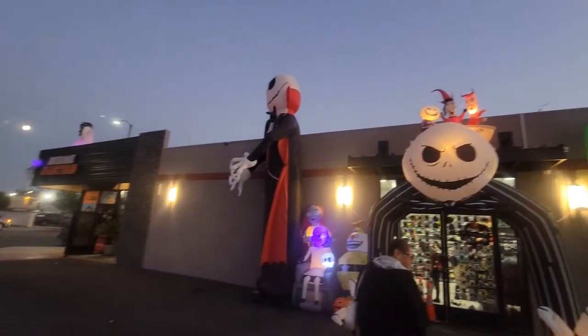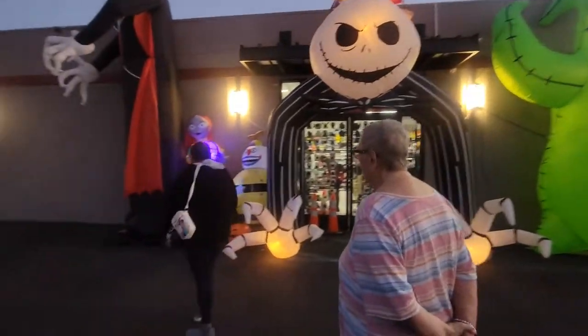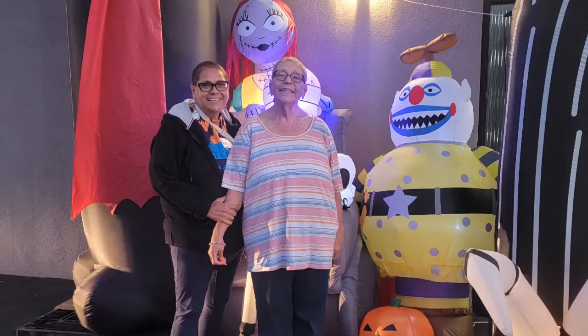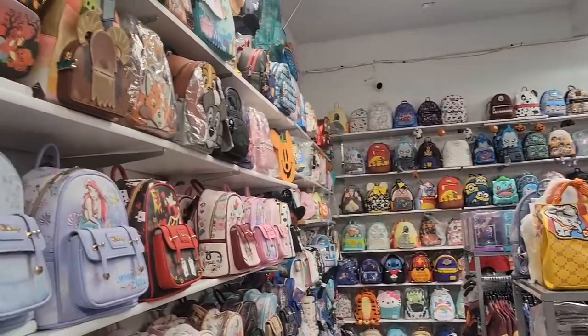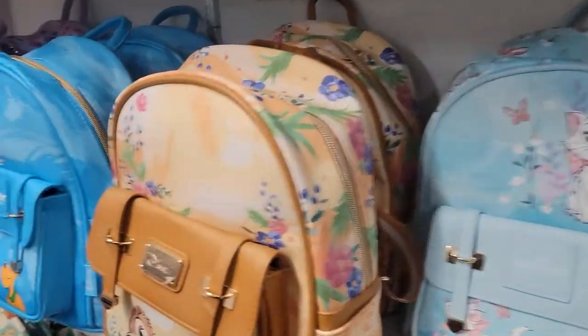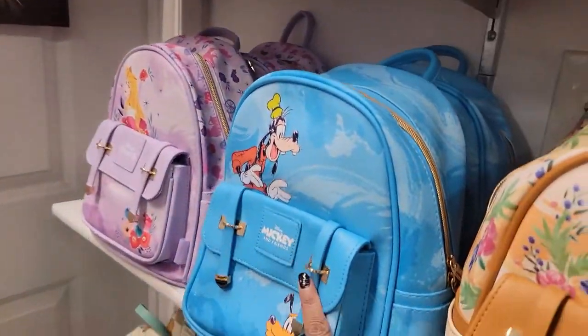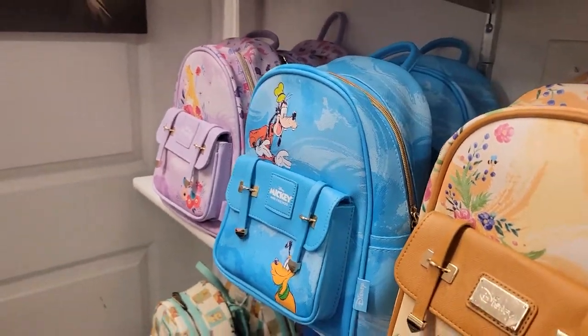So now they have it decorated for Halloween. We're about to do some damage. Do you like Loungefly? They got it. Take a look. They have everything. I want this one, but it needs to be in a bigger backpack. I don't like the small ones.